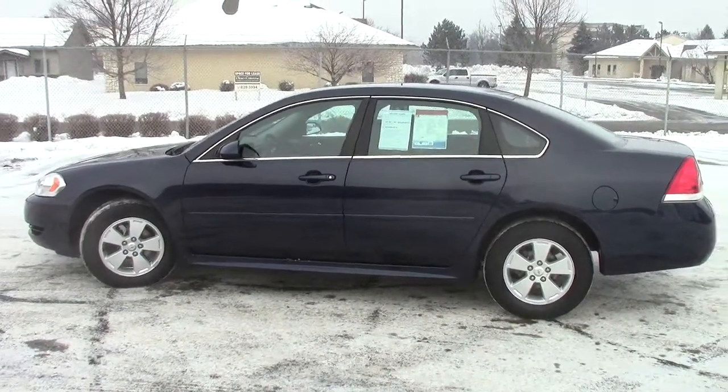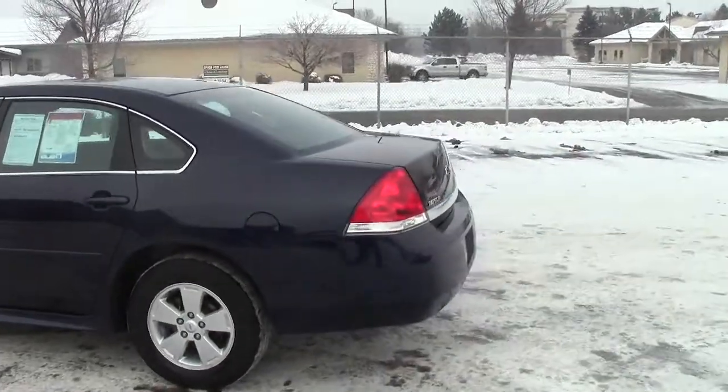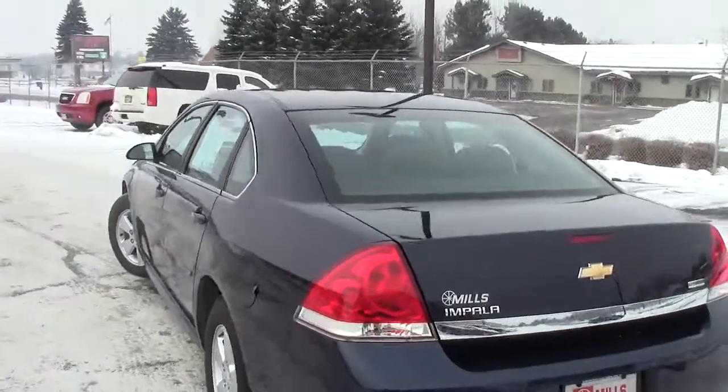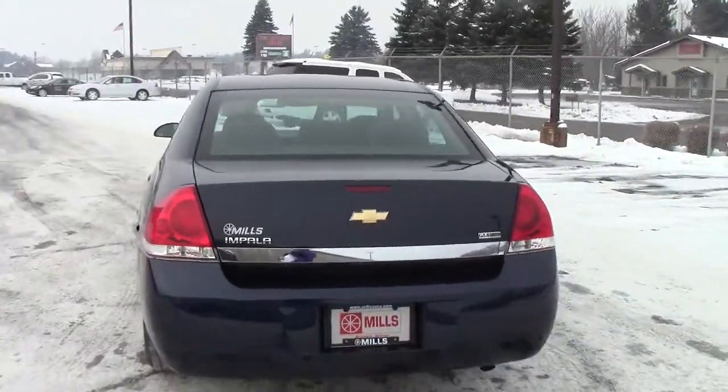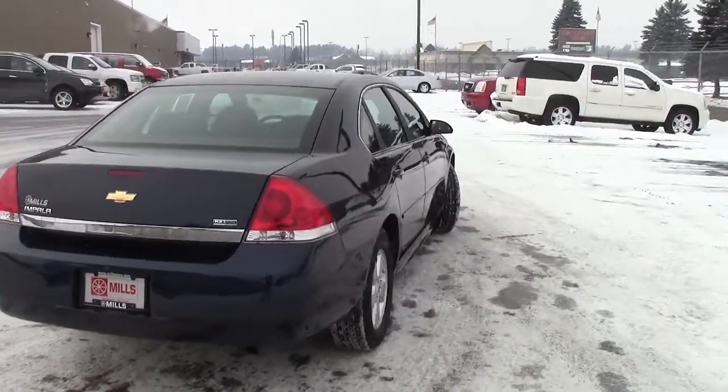This, folks, is the very popular Chevy Impala. This is a 2011 model in the LS package. Stock number is 2A120189. Dark blue in color — this is just a gorgeous, gorgeous color to this car.